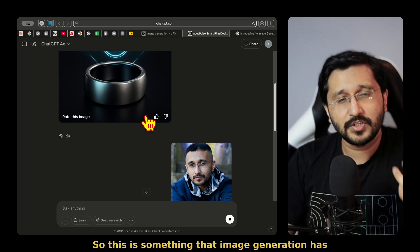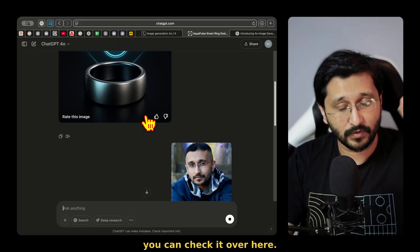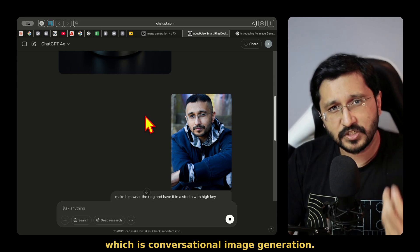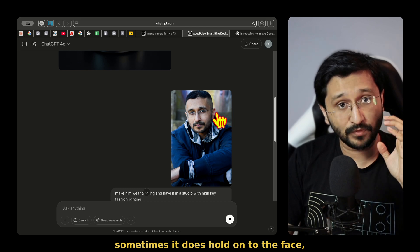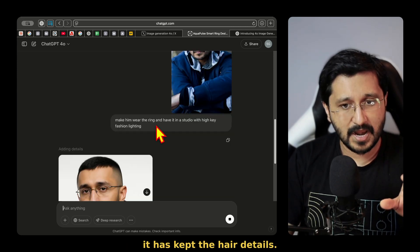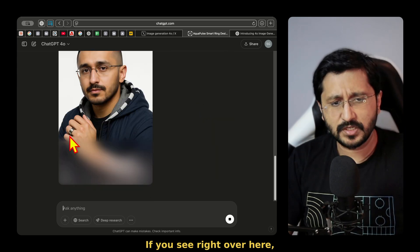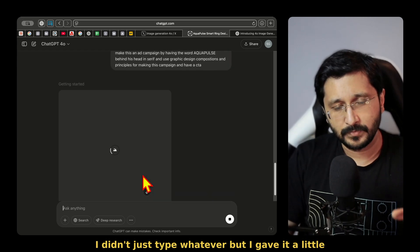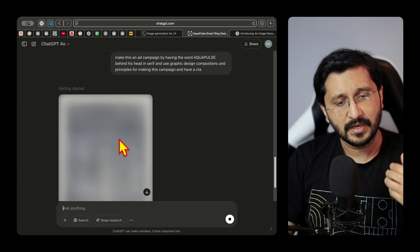This is something that image generation has always struggled with. And Google AI Studio's image generation — which I will have a link for — is what ChatGPT's image generation is also trying to do, which is conversational image generation. Another thing I've also noticed is, even if sometimes it does hold on to the face, it does not hold consistency 100%. It has kept the hair details. My facial structure is quite the same, but it is a different person. The ring that we just generated is there.